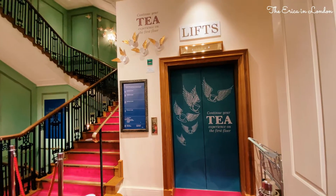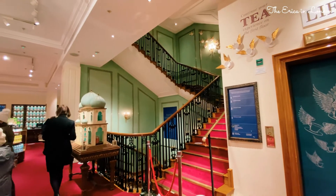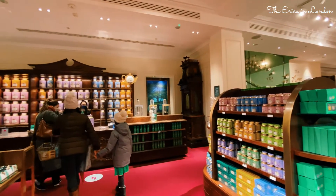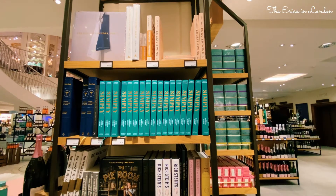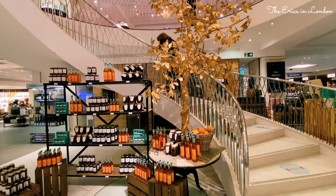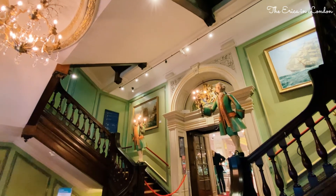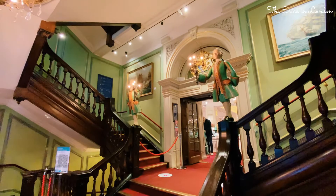There is a tea room in Fortnum & Mason where you can enjoy a decent afternoon tea. Fortnum & Mason is truly an English brand and all the stores were located in the UK, although it offers global delivery, until the first ever store outside the country opened in 2019 in Hong Kong. So definitely come and check out Fortnum & Mason when you travel to London.